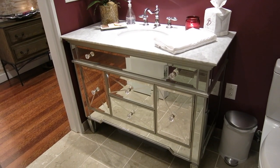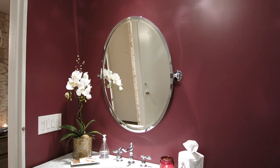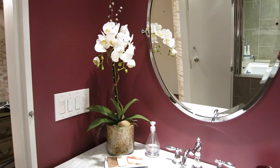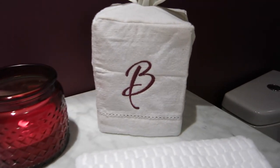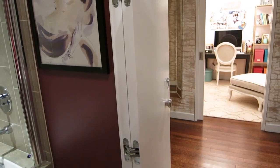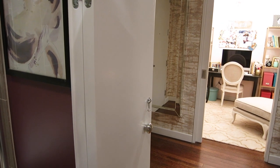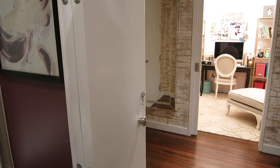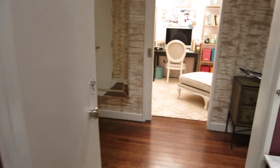If you guys remember the before, you will know that this is a huge difference. I put this mirror from Pottery Barn up above it, and I have this fake orchid right here that looks really real. I also added crown molding to this bathroom, and I made this door a bifold door because there was really no way to have a good door here — if it opened inside it blocked off too much space, and if it opened outside you couldn't open the front door. So we decided to go with a bifold door and it solved all of our problems.